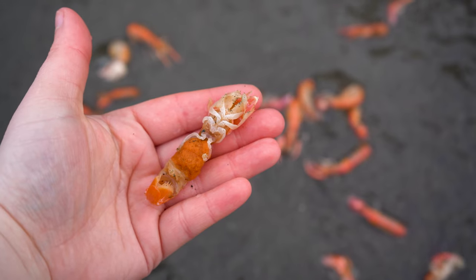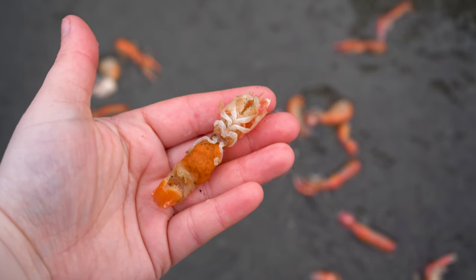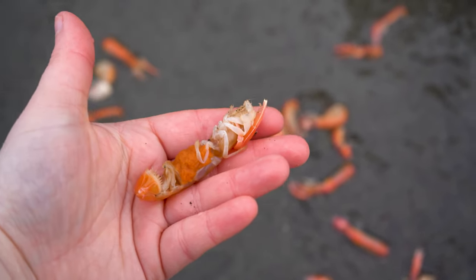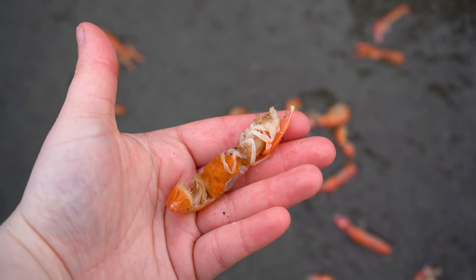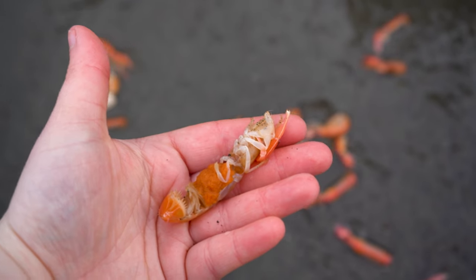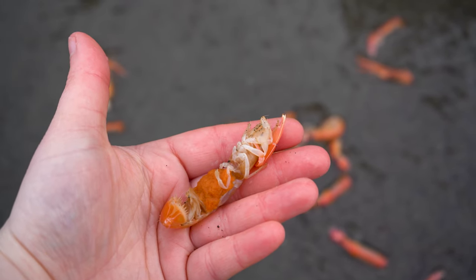This is super cool — we found a female with eggs. Usually it'd be a little bit later in the season before we find females with eggs, but this girl's a little early, so I think we're going to let her go.